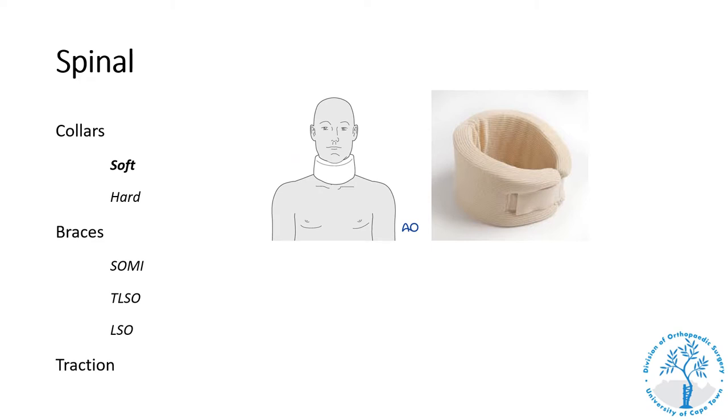Starting at the spine, soft cervical collars are not frequently used by orthopedic surgeons. They are more commonly used in accident and emergency units as symptomatic treatment of non-serious cervical injuries. Once serious cervical injuries have been ruled out clinically and with x-rays and there are no fractures or dislocations, a soft cervical collar is sometimes prescribed. It does not provide a high degree of immobilization and is definitely not rigid enough to treat any fracture of the cervical spine.